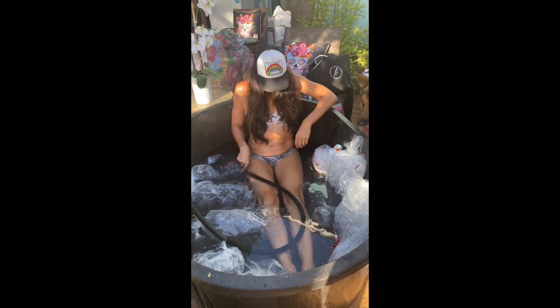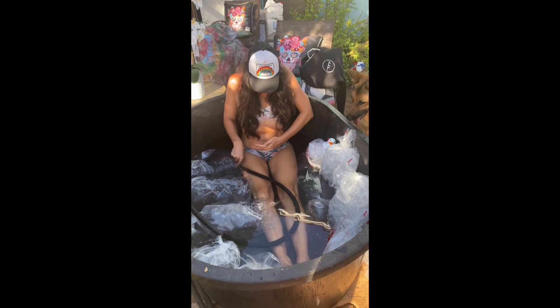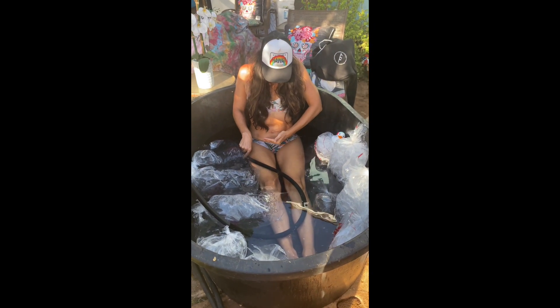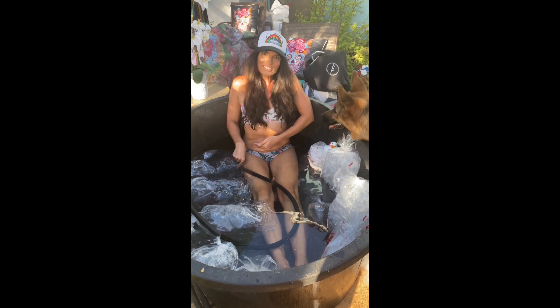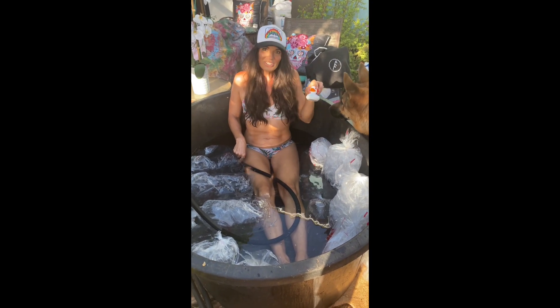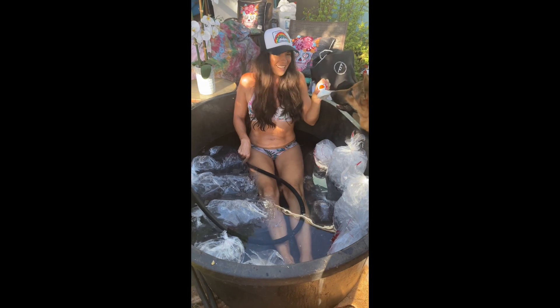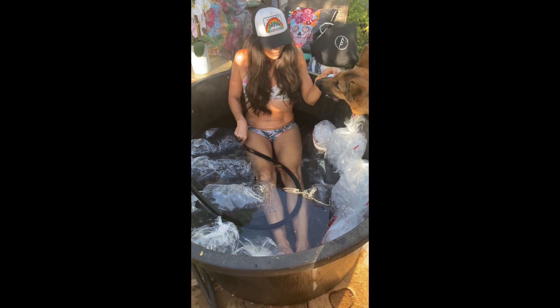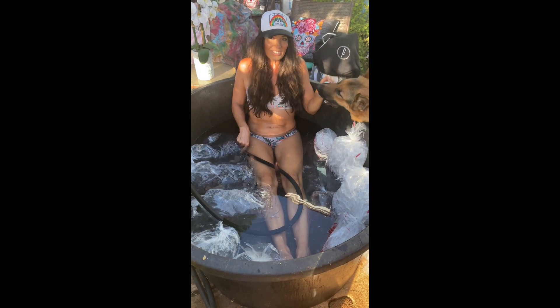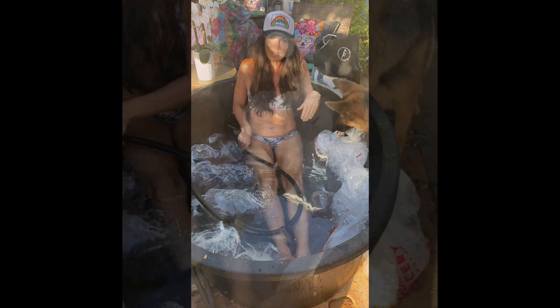We're about ready. I've got my water above my bikini line — it's almost to my belly button. So I'm going to stop the water, open the ice bags, and start the ice bath process.